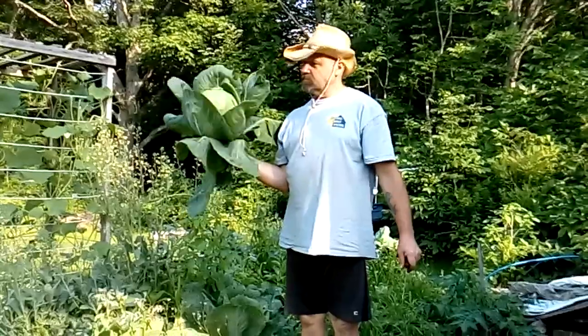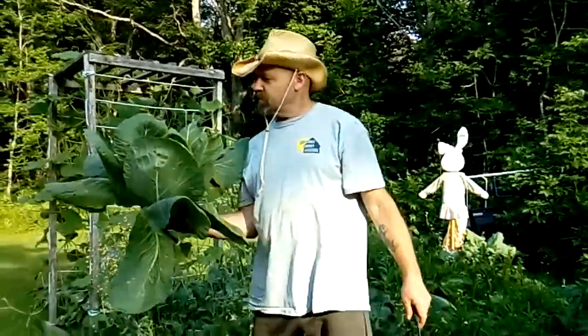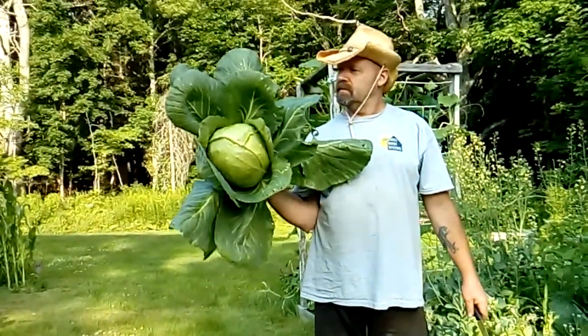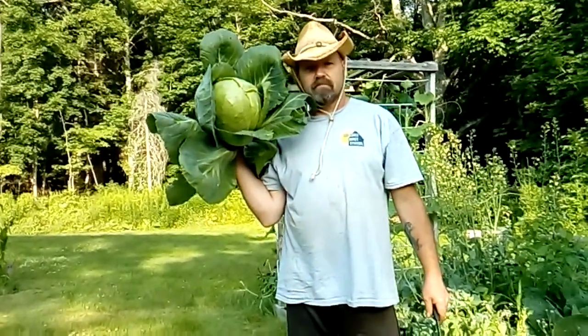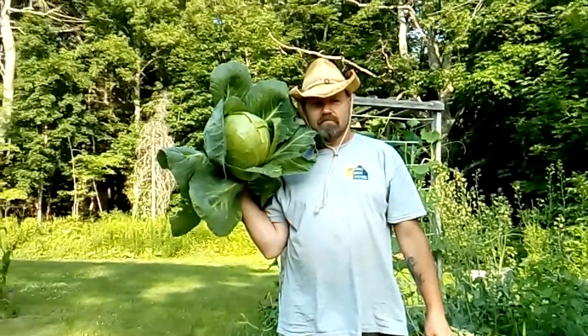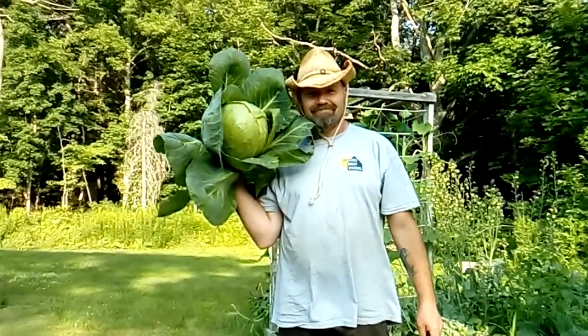We've got a lot to harvest and a lot to preserve today. I've got some weeding to do too. Thanks for watching Montgomery's Garden. We got a lot of work to do — we're in the middle of weeding and harvesting. We kind of neglected it for two weeks and that's all it takes to get out of control. But I like the looks of that — him and the cabbage. Bye.